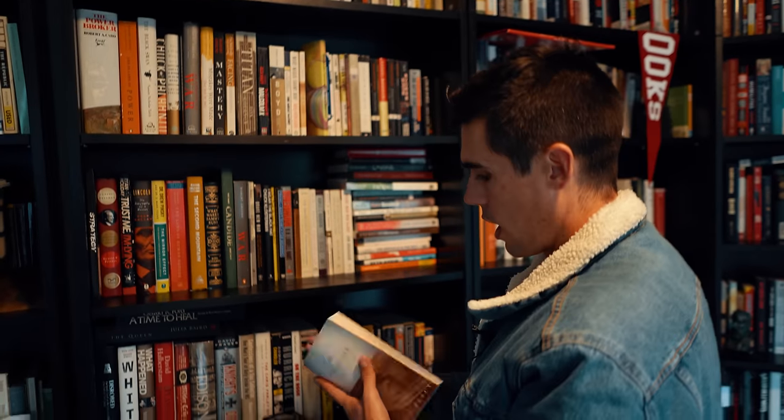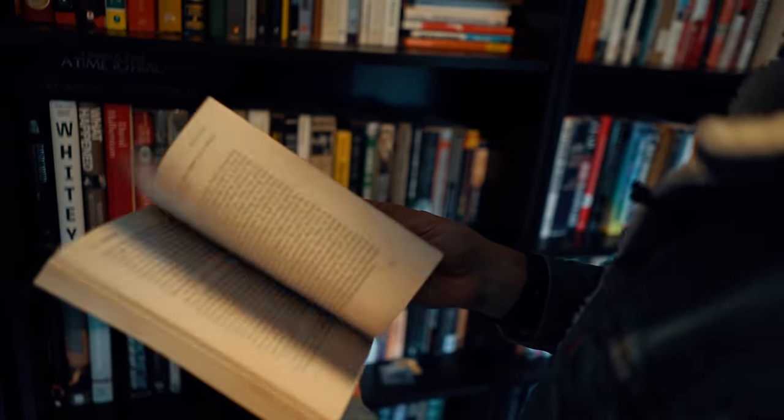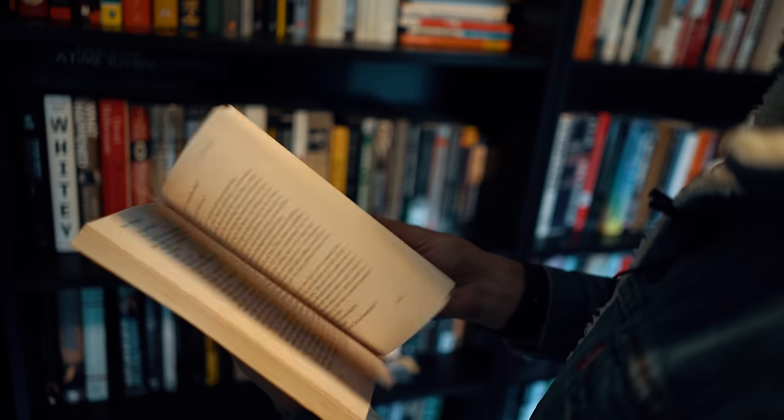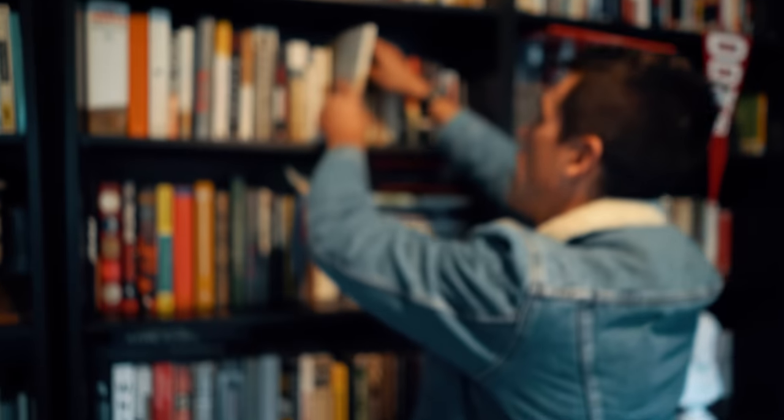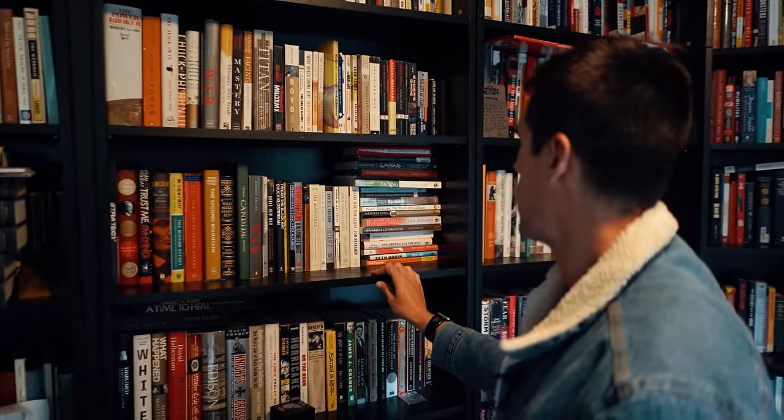Another novel — this is The Moviegoer. I've written about this for Daily Stoic a bunch of times. These are just the things that I'm marking and then the notes that I'm leaving myself, and then I'm able to use those things in my writing going forward.